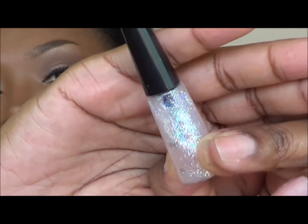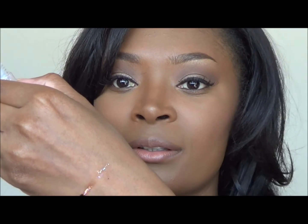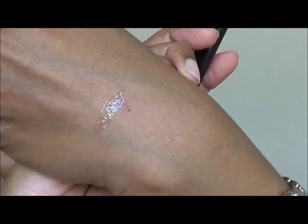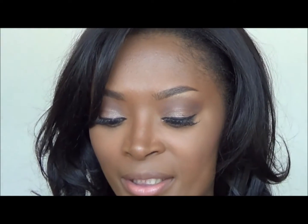Let me swatch it for you. It's not all that fancy — you probably have to layer it up, let it dry, and then do another layer. It's not that pigmented, but it is only a dollar so I figured I'd try it out and test it and see what I could do with it.